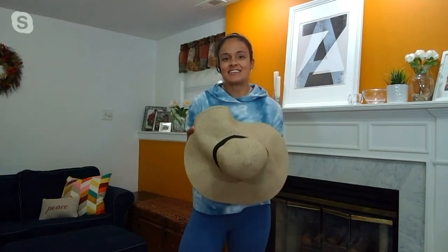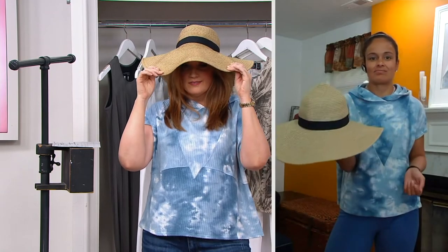I throw this on when I'm just sitting out on my back deck with the girls while they're playing in the yard. Your face is covered, the back of your neck is nice and protected, and it's just easy and lightweight. It's breathable because of that paper and poly blend, so your head's not going to get too hot in it. It's just the answer to sun protection on vacation.